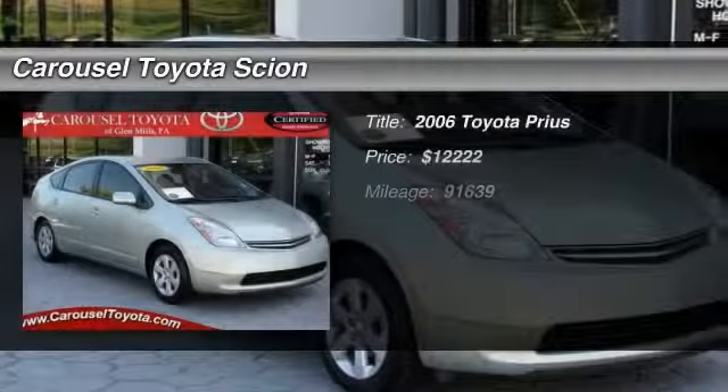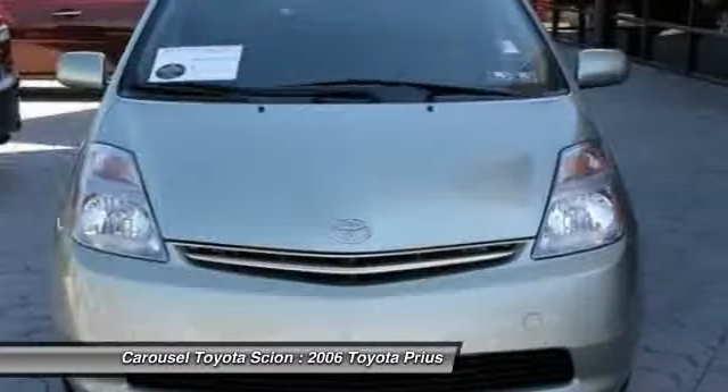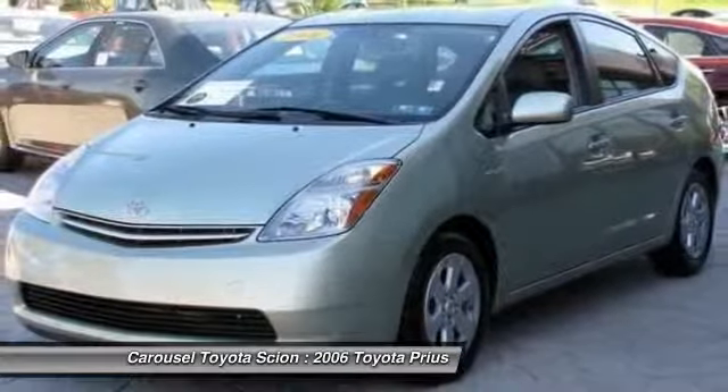The 2006 Toyota Prius. Prius offers harmony between man, nature, and machine. Using the wind, the sun, and advanced hybrid technology, Prius is a true full hybrid.